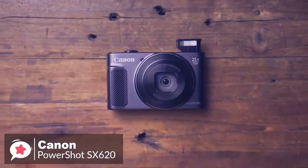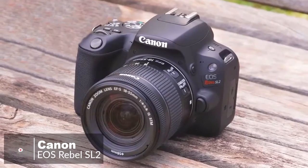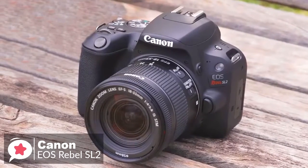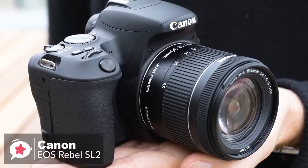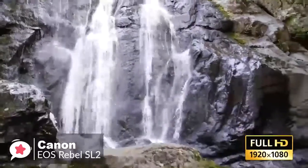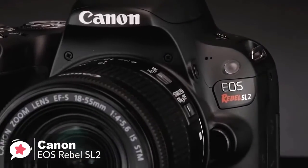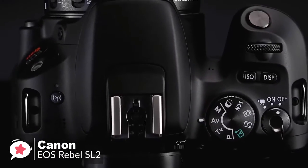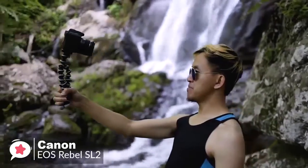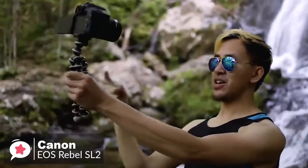At number two is the Canon EOS Rebel SL2 DSLR camera. As a DSLR aimed at amateurs, the Canon Rebel SL2 comes with features for those who want to learn more about photography while still being able to make use of pre-programmed and automatic functions. Design-wise, the EOS Rebel SL2 is a small and lightweight entry-level DSLR, measuring 4.82 by 3.65 by 2.75 inches and weighing in at 16 ounces without the lens.